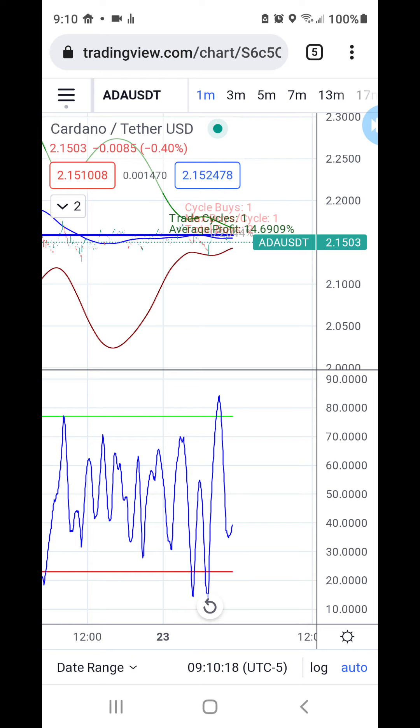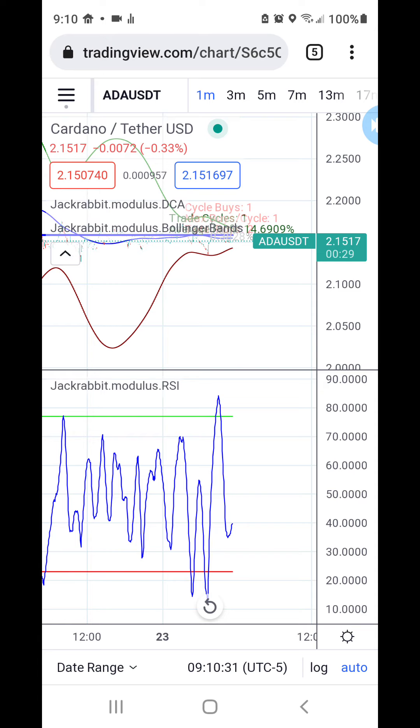Fourteen percent profit — not bad, considering ADA is questionable for many people. So let's actually get into the unique properties of what makes this revision so powerful.